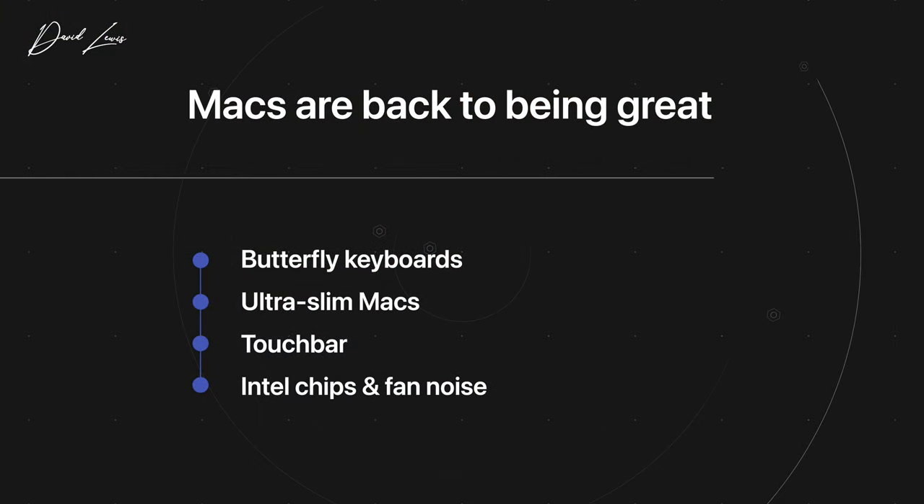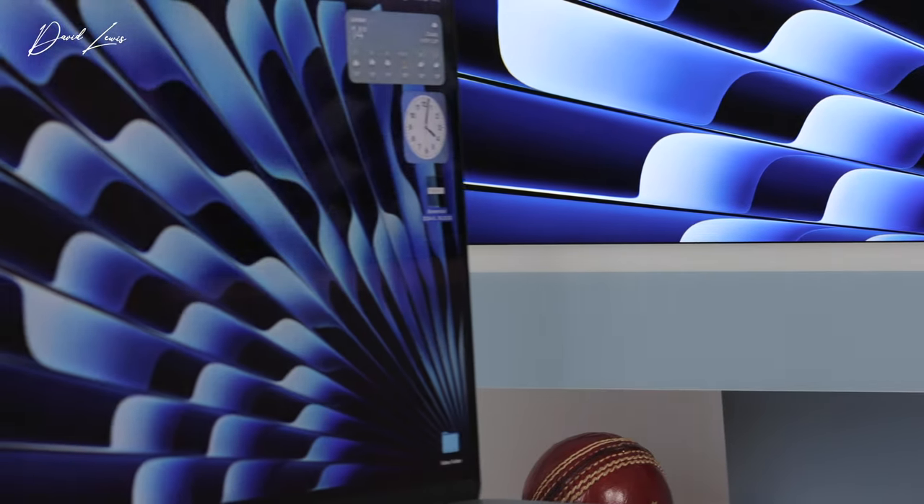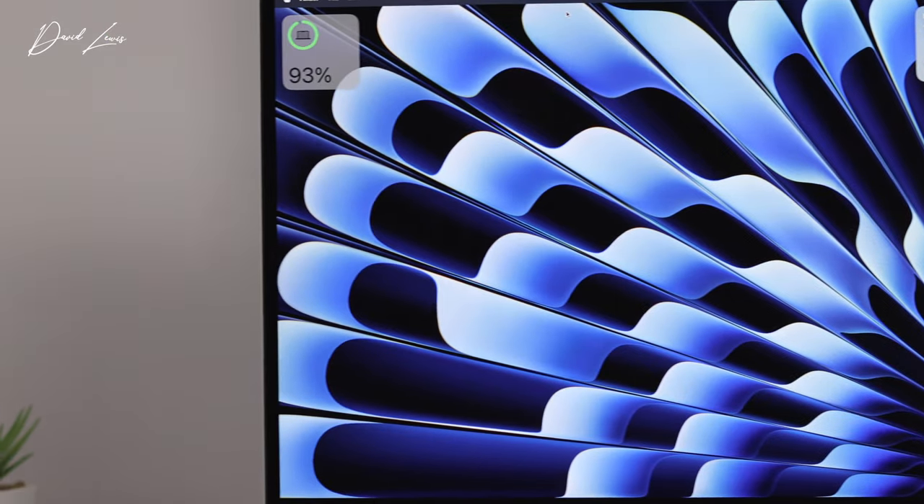Gone is the butterfly keyboard, gone are those ultra slim Macs that had virtually no ports in them, gone is the touch bar — rest in peace — and gone is Intel chips and the fan noise that used to go with them. We have got a fantastic array and choices of Macs to choose from right now, and I've been lucky enough to use M1, M2 and M3 Apple Silicon, and the speed that Apple Silicon is moving at is, to be honest, frightening.